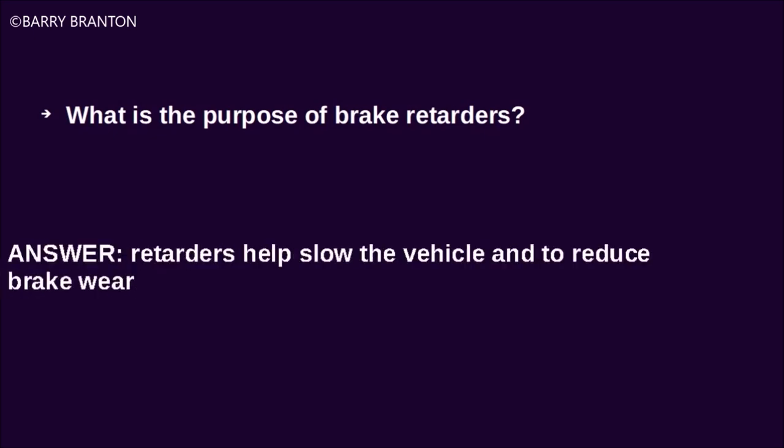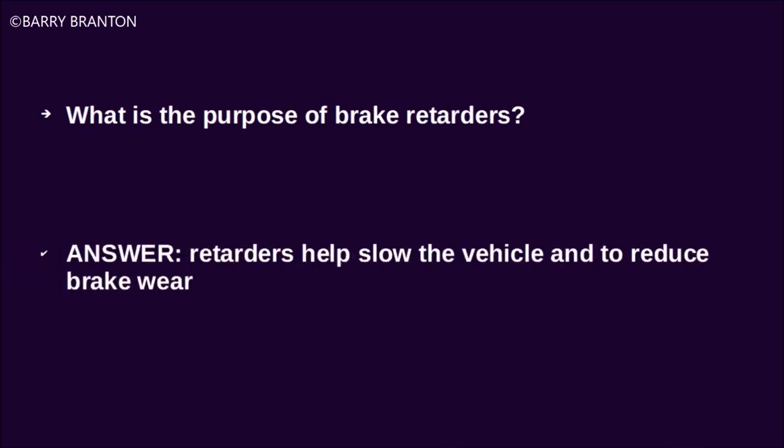What is the purpose of brake retarders? Retarders help slow the vehicle and reduce brake wear.